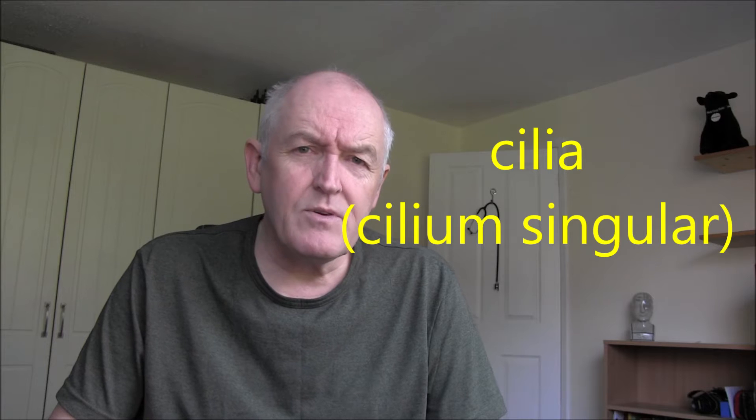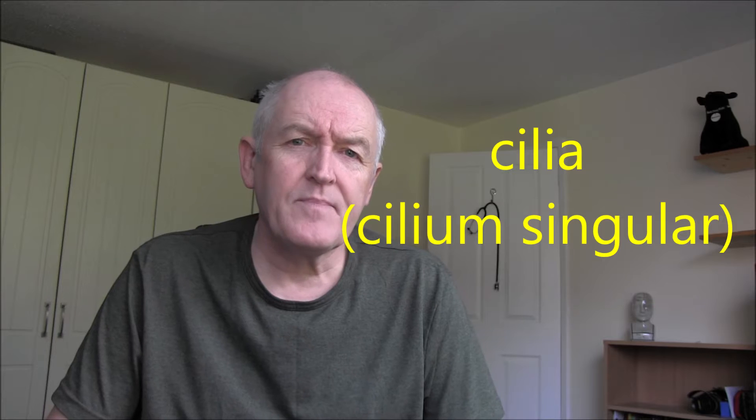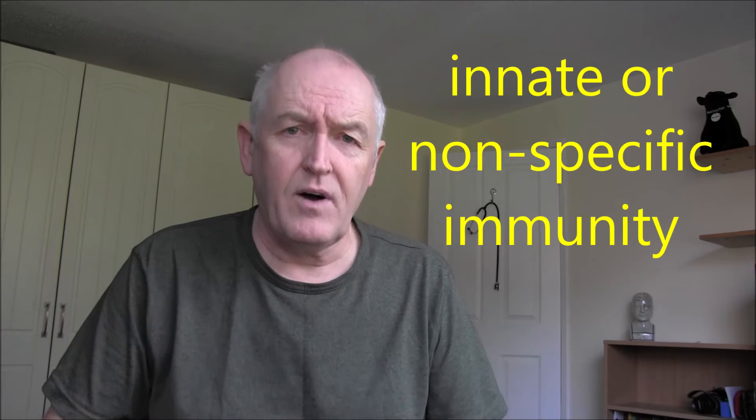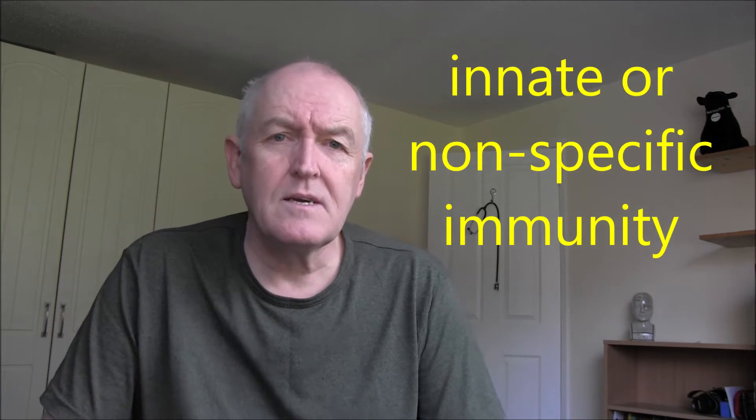There are two reasons for this in immunity: there's innate immunity and there's acquired immunity. The cilia and this mucociliary clearance system form part of the innate immune system. That means it's not specific to any particular organism, but it will clear anything out of the lungs — viruses, bacteria, smoke particles, bits of dust, things that have been inhaled. It will keep the lungs clear and it will keep the lungs sterile.